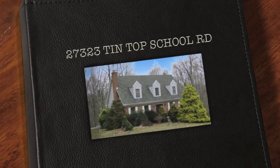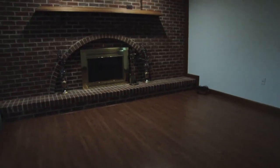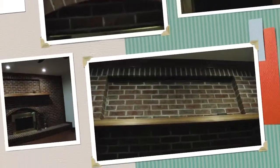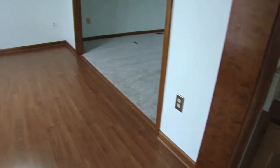Welcome to 27323 Tintop School Road. This home is an immaculate brick front Cape Cod located at the end of a cul-de-sac, in the Country Lakes community. Conveniently located between Waldorf and Lexington Park, it is an easy drive in either direction.